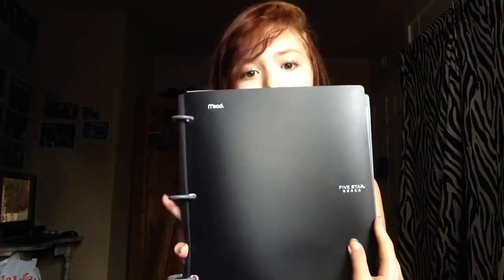This is my binder, which I got from Walgreens. It's kind of expensive at eleven dollars, but it's the Mead Five Star. It's not exactly a binder — it's more like a folder binder. Inside of it...